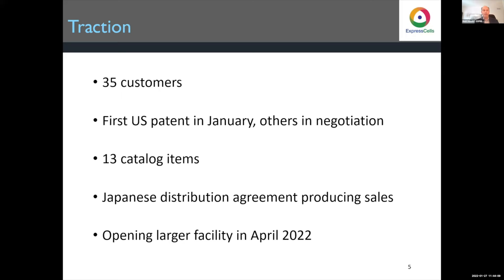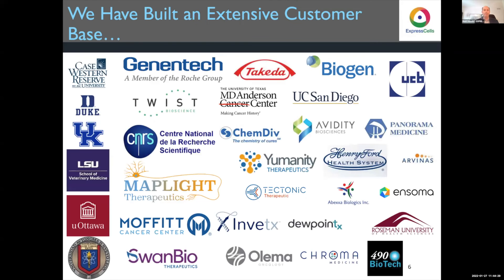We've gotten great traction since we launched in 2018. We have 35 customers. We got our first U.S. patent in January last year, and we have both U.S. and other patents in negotiation. We have catalog items, although much of our business comes from custom work. We have a Japanese distribution agreement already producing sales, and we're so busy we're opening a larger facility in April 2022.